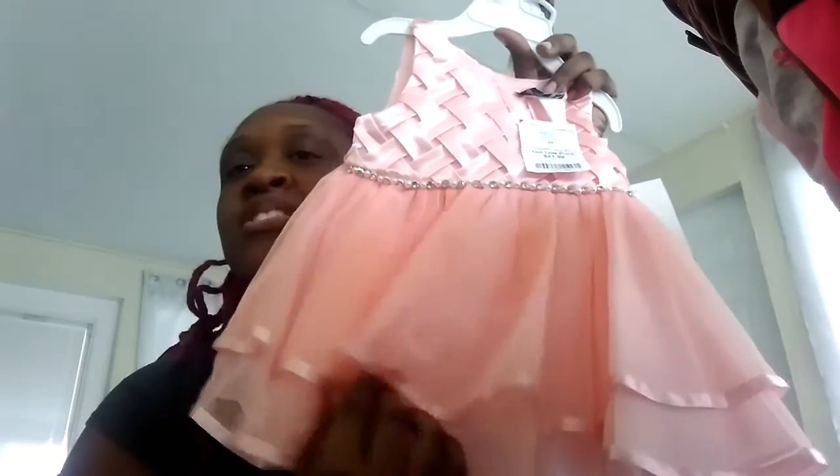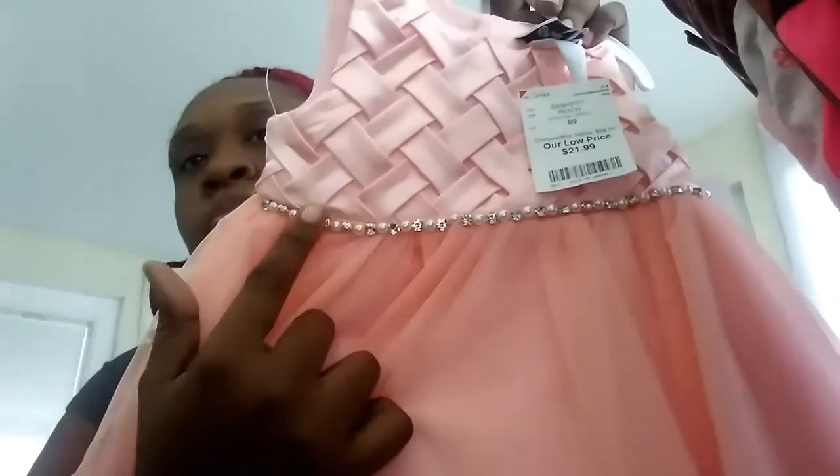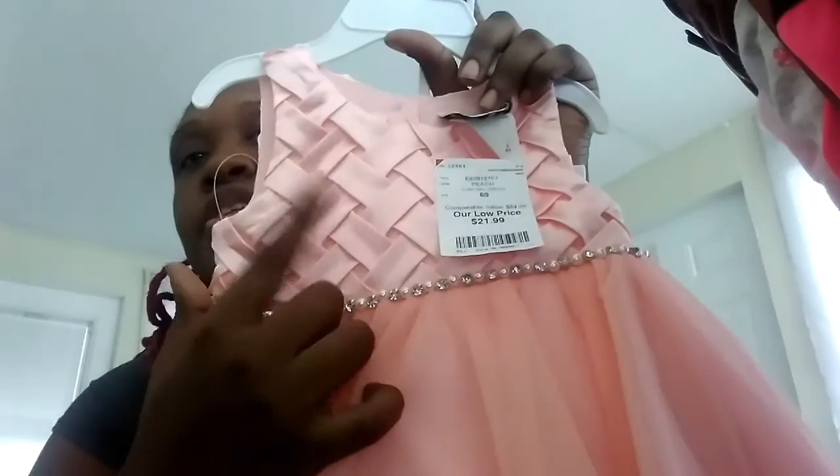Her grandma found this really cute dress — I told her grandma hopefully Naomi gets to go to church with her. It's six to nine months, so when Naomi fits it we'll definitely take pictures. What I love about this dress is the lace, the diamonds and pearls around the belt area, the pattern, and the little bloomers that come with it to wear underneath. They only wanted $21.99.